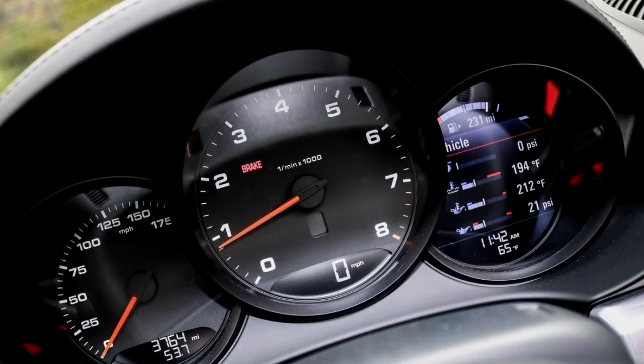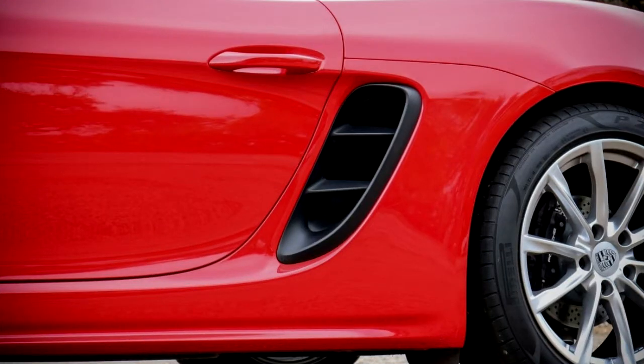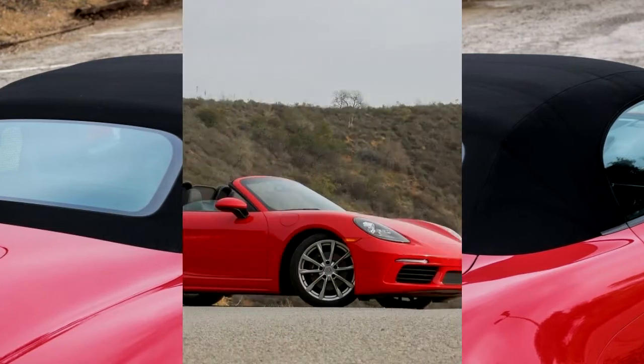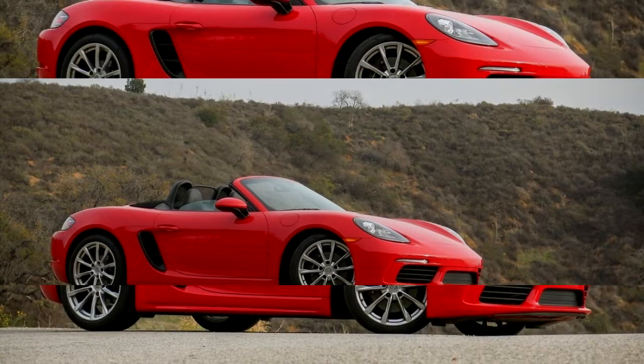Requiring just 4.4 seconds to hit 60 mph, 10.6 to achieve 100 mph, and 13.0 seconds to cover the quarter mile at 109 mph. And that's the slowest accelerating Boxster available to Americans.